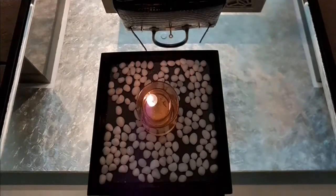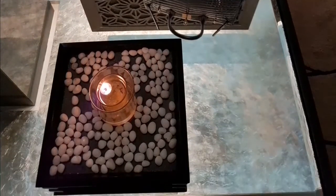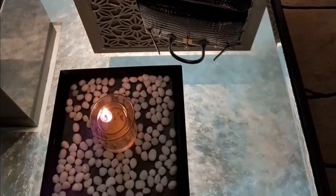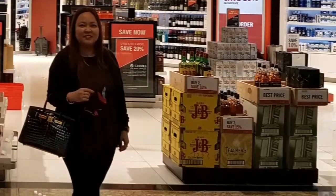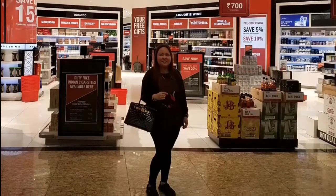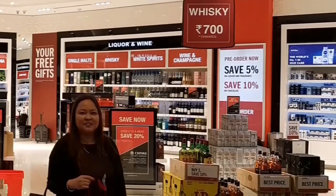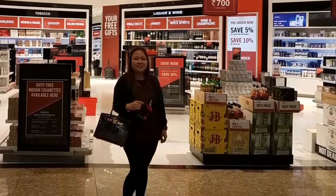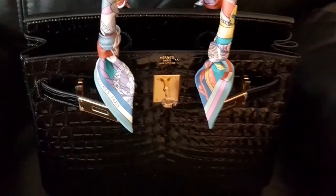So I must say this Birkin 30 deserves to be called my holy grail bag. I use this Birkin when traveling to the airport. Don't forget to bring your original receipt and CITES documentation when carrying any exotic bag or exotic items, so you can enjoy your journey without any hassle.